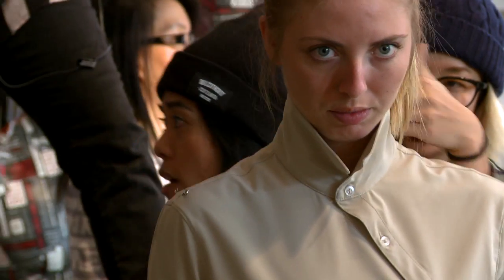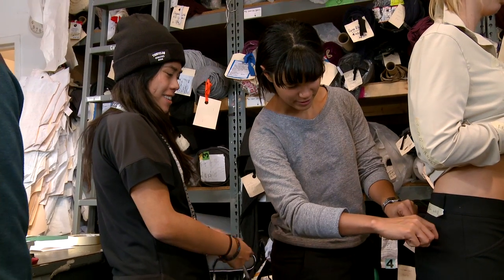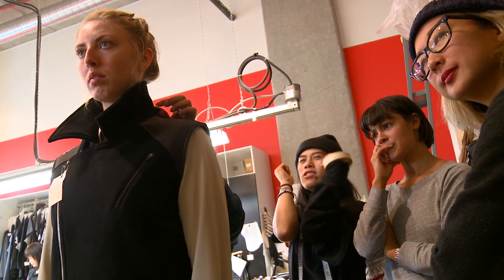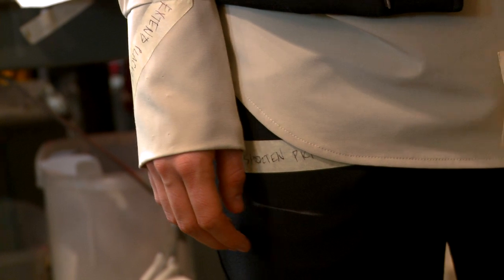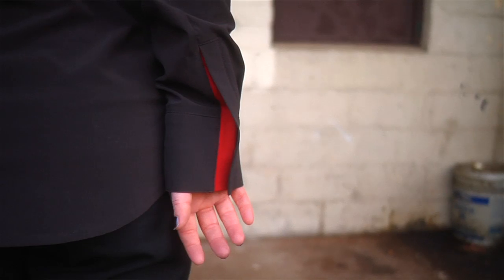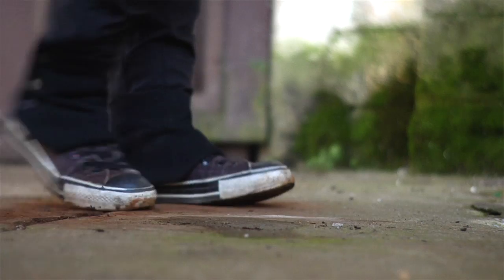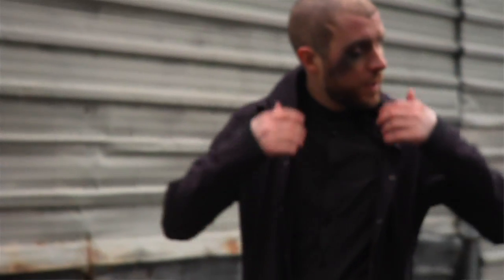Everything that I've put on the table in terms of ideas, they've incorporated. It really does feel like a collaboration — like this could be all red during the show, she could change it, this could be black too. The theme we worked off of was dystopian with really interesting 1920s influences.